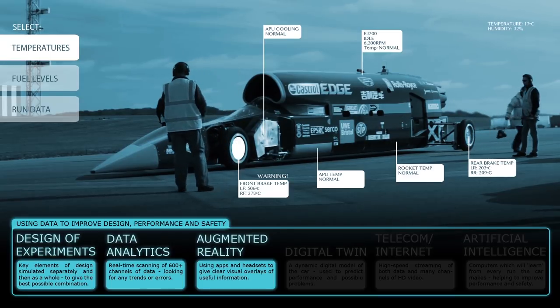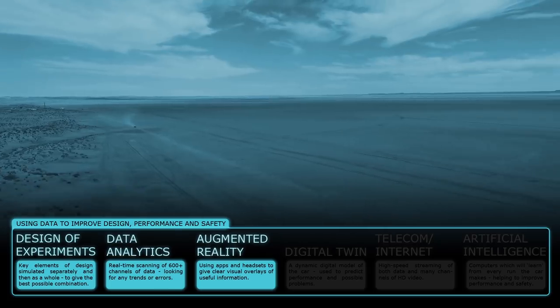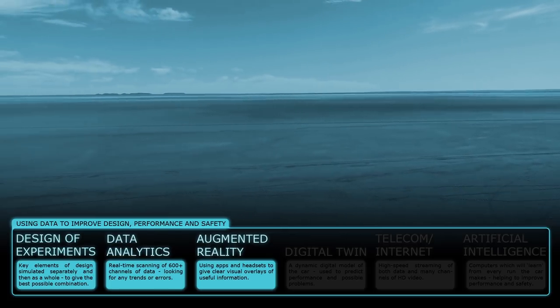Using AR headsets or apps, we'll be able to look at the actual car with sensor and other data overlaid. Traffic control will see support vehicles with overlaid flags, making them more visible.